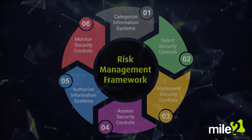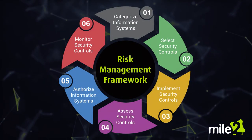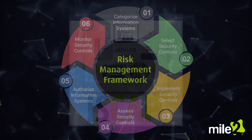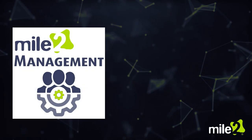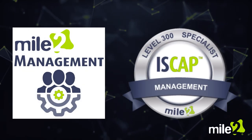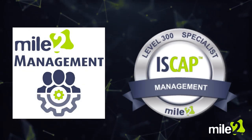If you would like RMF-specific training before attempting the certification exam, Mile 2 offers both self-study and live class options. Step up your information systems management credentials with Mile 2's ISCAP today.